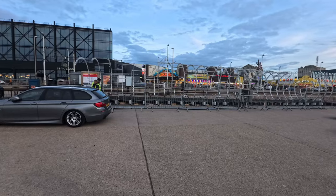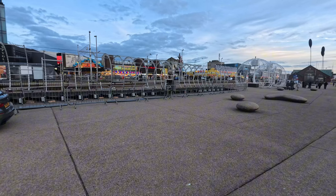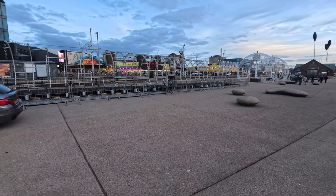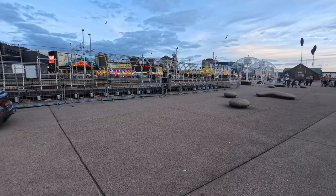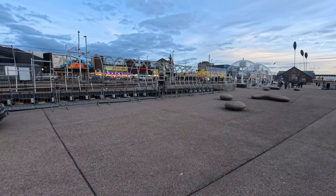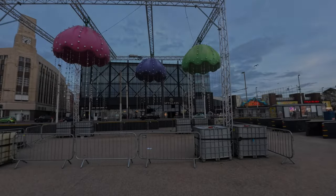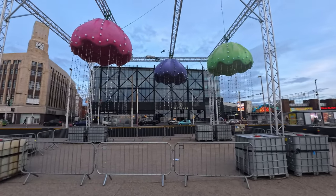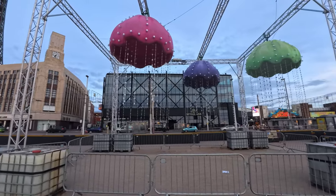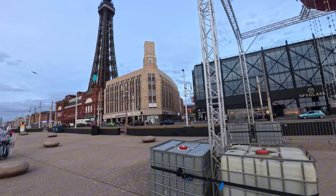Someone was saying that these lights we can see right here have now sadly been broken, so they've probably started to take them down piece by piece.